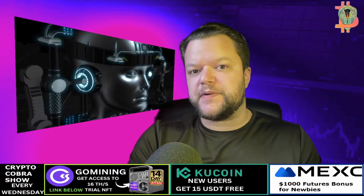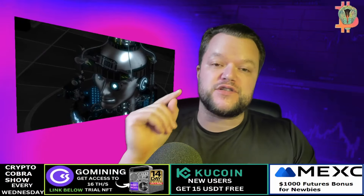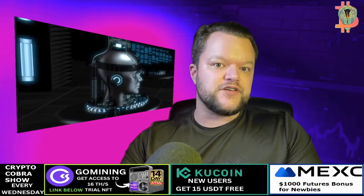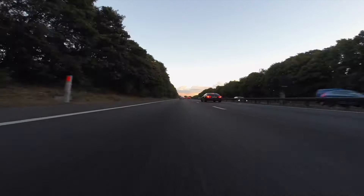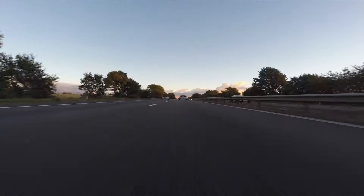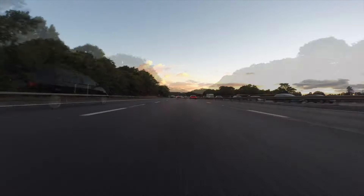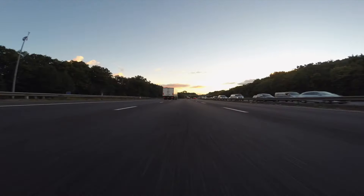What is SolarSwap? SolarSwap is a DEX built for investors on the Solana chain, designed to elevate your trading experience to new heights. We embody innovation and efficiency, poised to revolutionize the way you trade digital assets. With unparalleled speed, security, and scalability, SolarSwap harnesses the full potential of Solana's high-performance blockchain infrastructure.